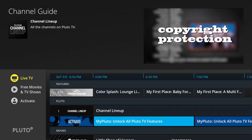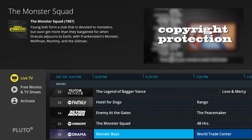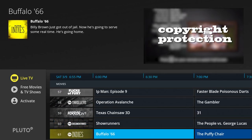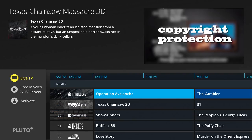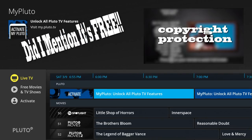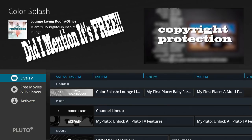Hey, what's going on YouTube? It's Nathan back here with Pluto TV, bringing you a live TV streaming service. It's got about 900 plus channels that you can watch on here. It's also got free movies and TV shows. It's a great alternate source — if you don't already have cable and you don't have any means of watching live TV, this is definitely a great source that you can download to your Amazon Fire Stick and start streaming today.